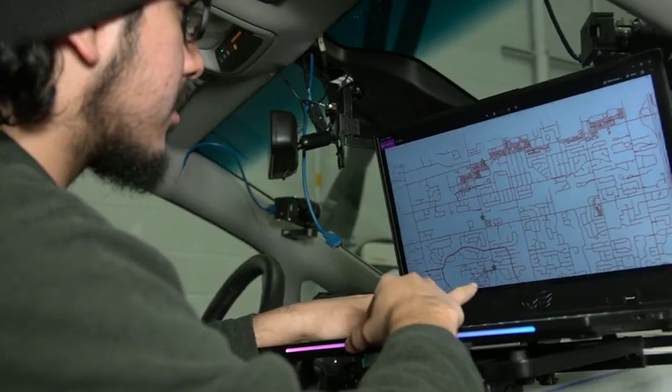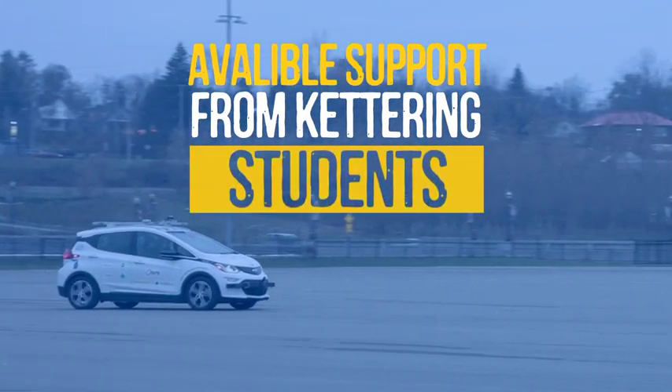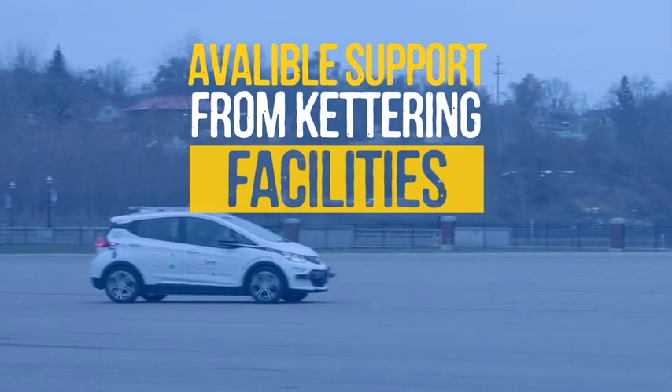You can move seamlessly from a conference room to a garage, figure out what you want to do, come to the garage and do it, go right out on the road course, go right out on the skid pad — so you don't need to go around all sorts of places. We've got it all right here.